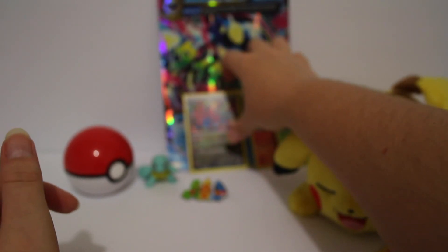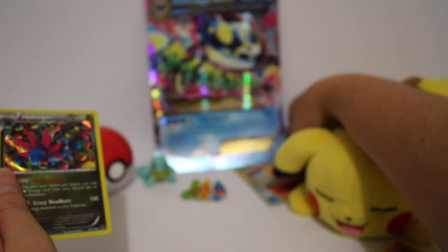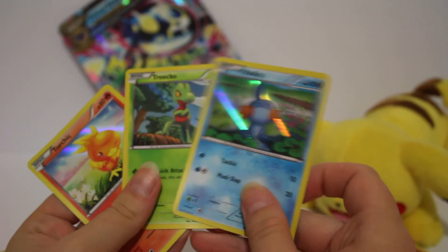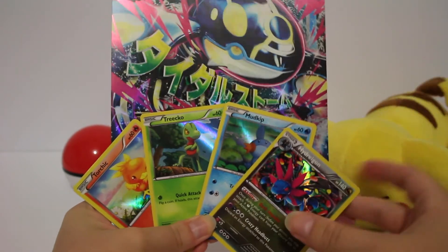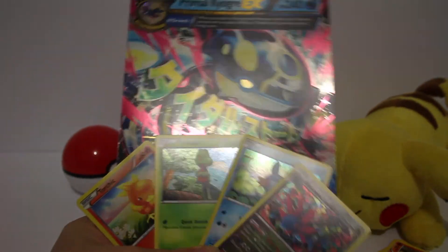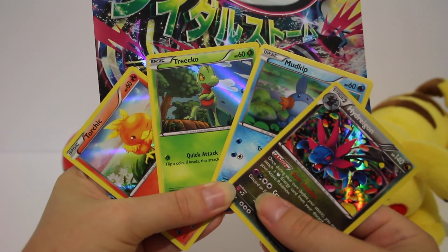So there you go guys - out of those three packs we got this one Hydreigon holo, which is a really nice card and I'm really happy with that. But in the box as a whole we got the three promos which are really nice, and of course that giant, giant card. It won't fit in with everything else but you can see it. That's what we got guys. I hope you enjoyed - if you did, leave a thumbs up and don't forget to subscribe to my channel. That would really mean a lot to me and I'll see you in my next video.